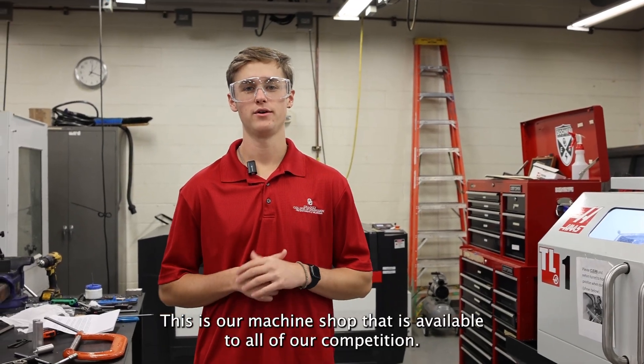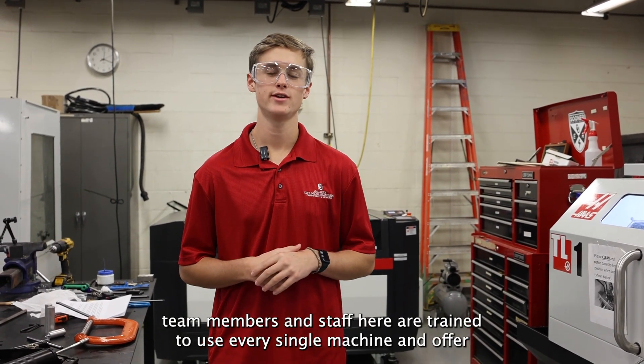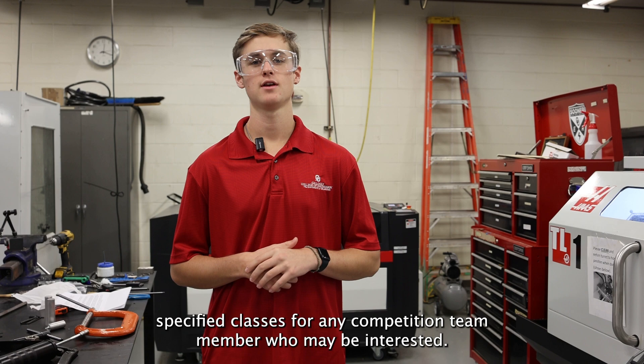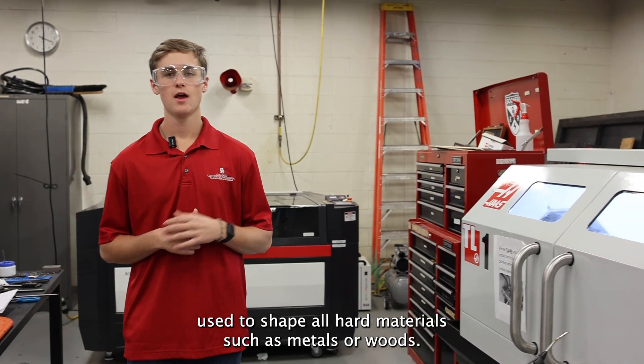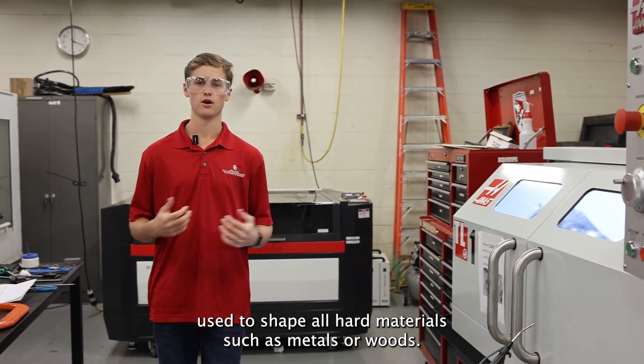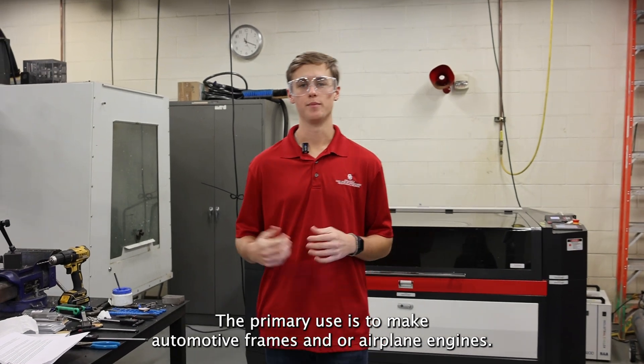This is our machine shop, available to all of our competition team members. Our faculty and staff are trained to use every single machine and offer specialized classes for any competition team member who may be interested. Our first machine is our CNC lathe, used to shape all hard materials such as metals or woods — primarily to make automotive frames and airplane engines.